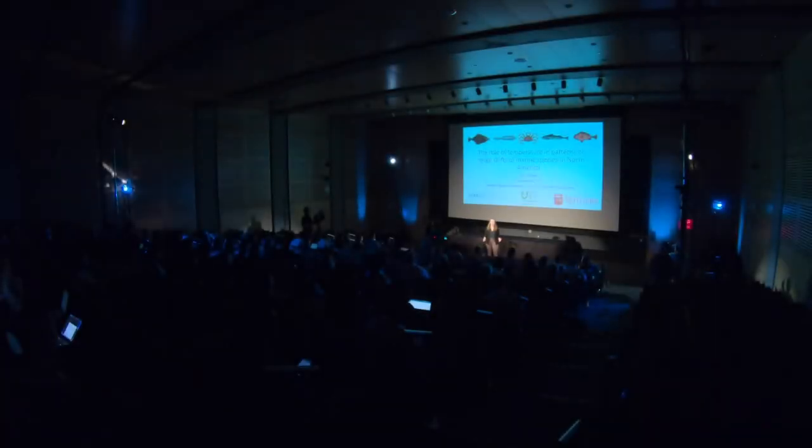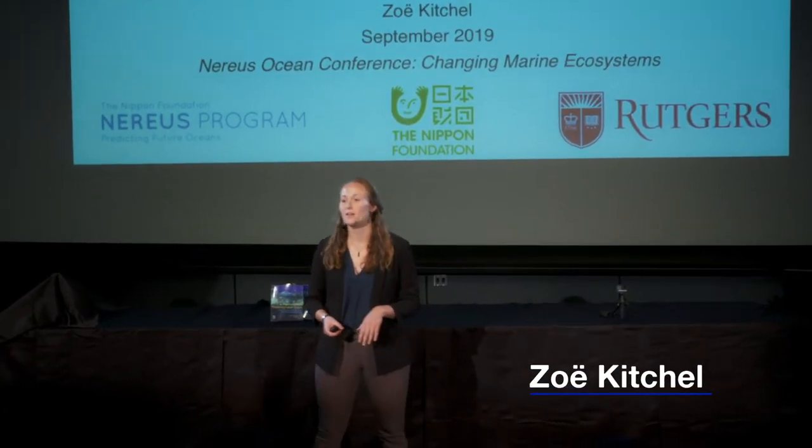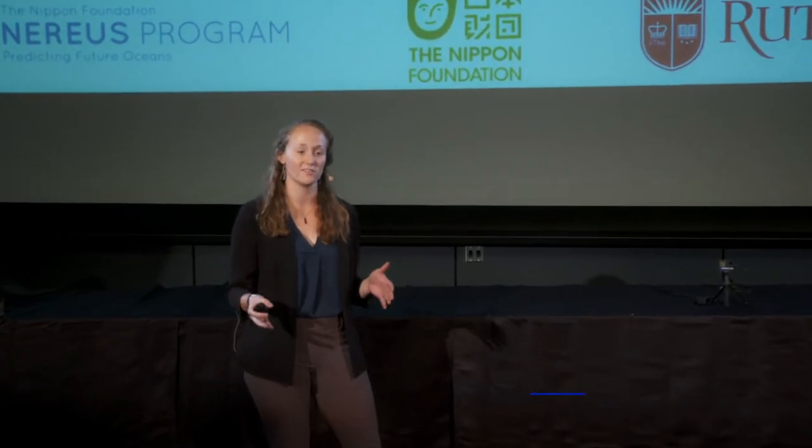Thank you all so much for being here today. I'm going to be talking about how species and the oceans around North America are responding to this time of unprecedented environmental change.